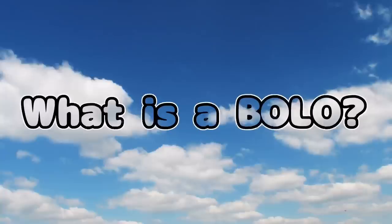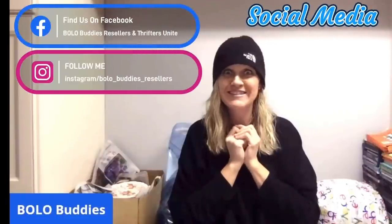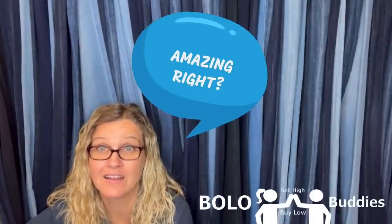Could I have parted these out and made a lot more money? Probably so. The person left me amazing feedback. Hey Bella Buddies, thanks for watching. Time rate dollar. $600 for a My Little Pony. Amazing, right? Alright, let's get started.